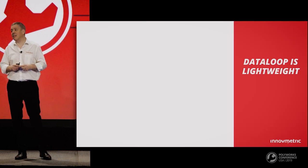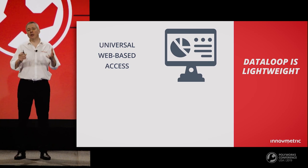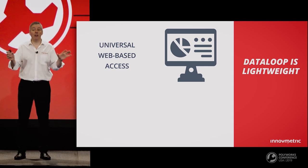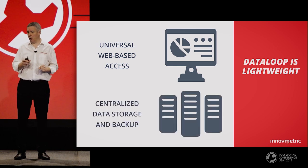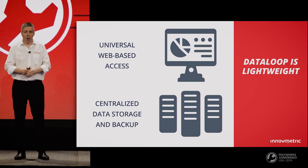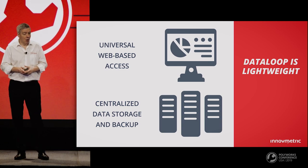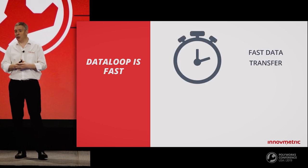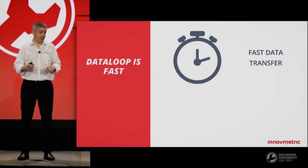PolyWorks DataLoop is lightweight. Using a standard web browser on a desktop computer or mobile device, you can monitor the measurement activity throughout the organization, analyze trend charts of any dimension, and open inspection projects in 3D. As all these large files are stored on computer servers managed by a professional IT team, you and your teammates are freed from data management headaches.